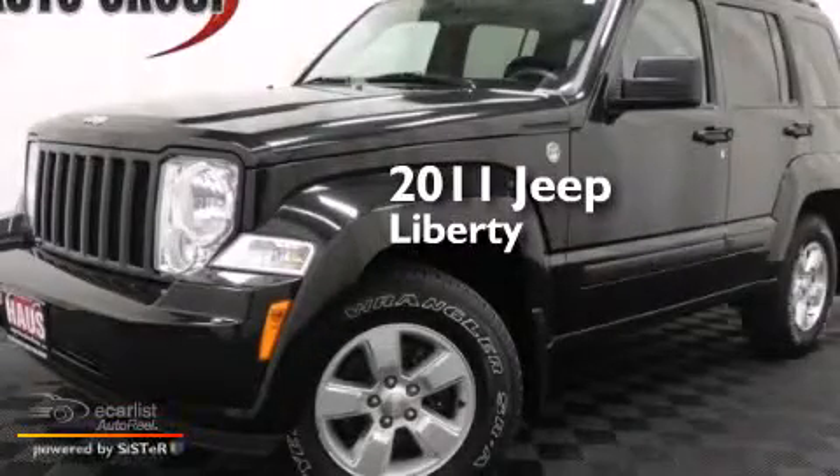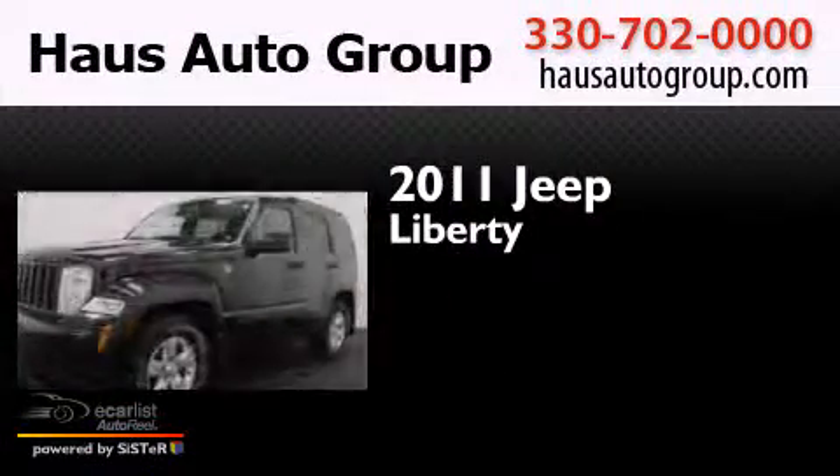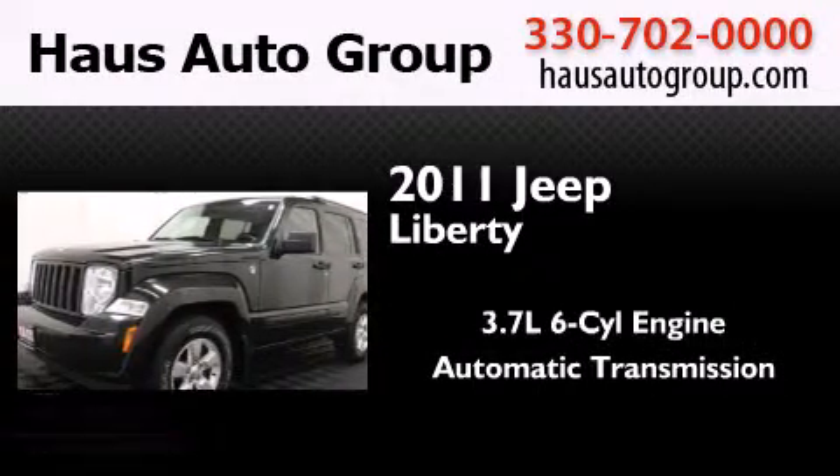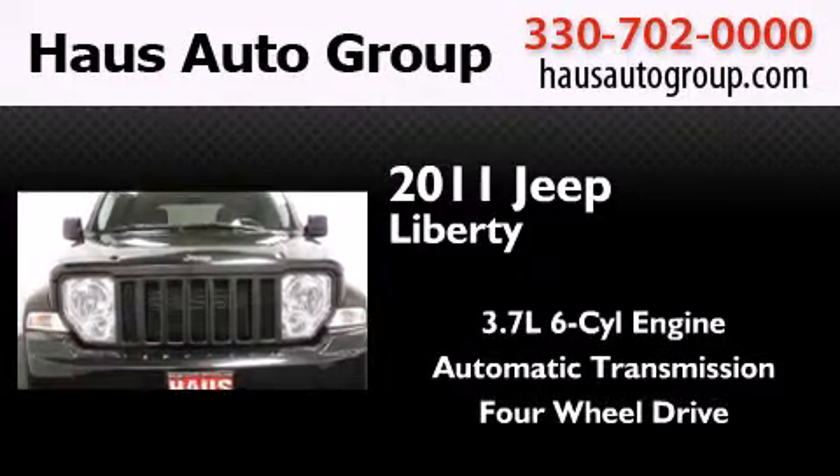This is a 2011 Jeep Liberty. It has a 3.7 liter 6-cylinder engine, an automatic transmission, and the added safety and control of 4-wheel drive.